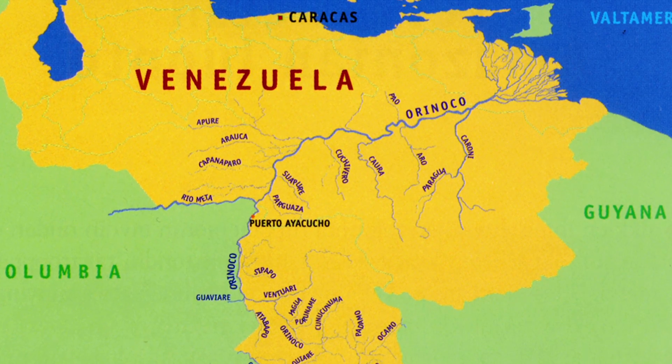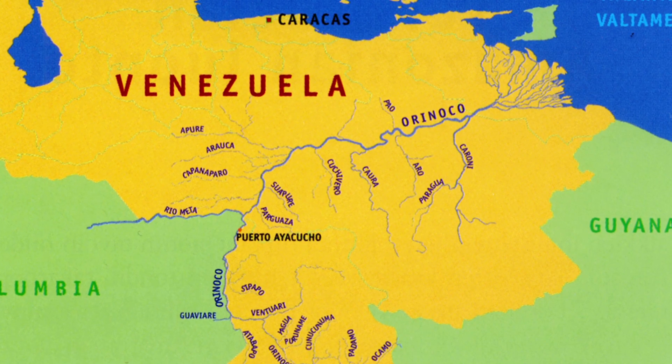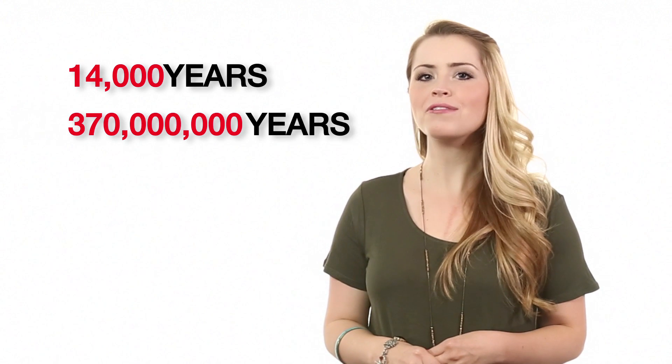Paleontologists working in Venezuela are having one heck of a time just north of the Orinoco River. Not only is there an abundance of oil in the Venezuelan soil, but it's also teeming with tons of former life. We're talking boatloads of fossils, people. Paleontologists have unearthed 12,000 different specimens from the fossil-preserving dirt. They range as far back as 14,000 years ago to 370 million years ago. That's a big range. And they've also made a bunch of intriguing finds.